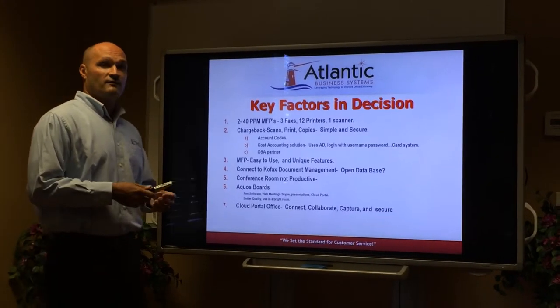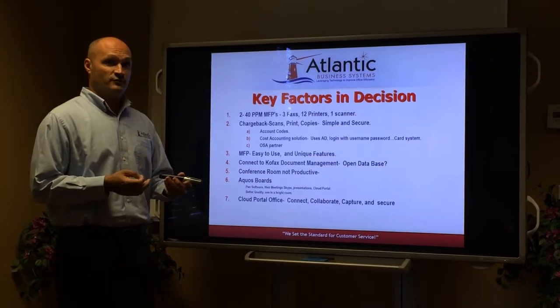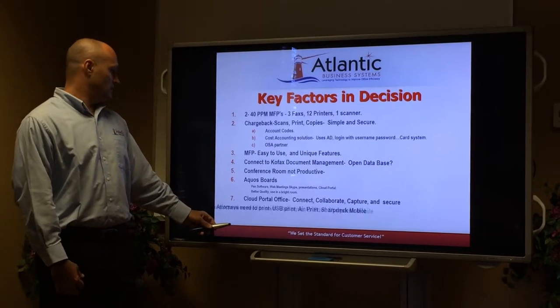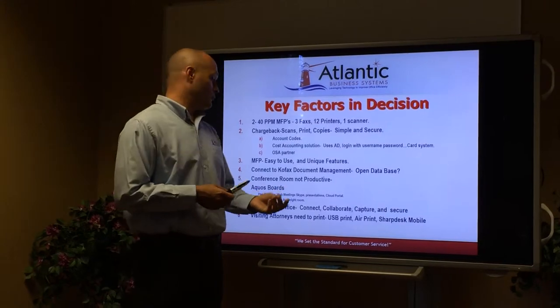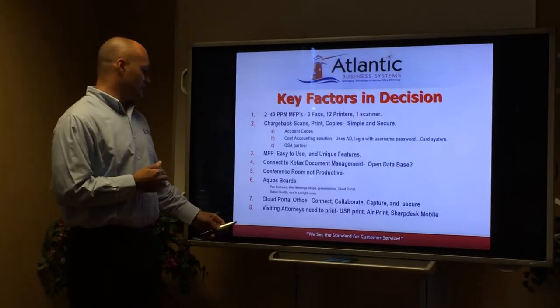Cloud Portal Office: you have a lot of lawyers that travel and are always on the road and need access to documents 24/7 — that's Cloud Portal. Your visiting attorneys also have a lot of issues getting on your wireless network, whether it be to print, to scan, things like that, and you want to make sure that they have access to that.